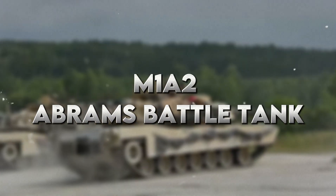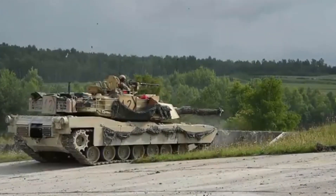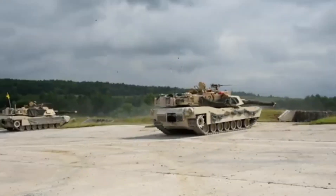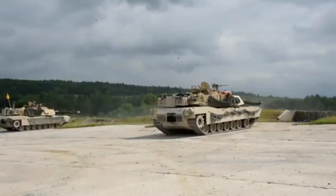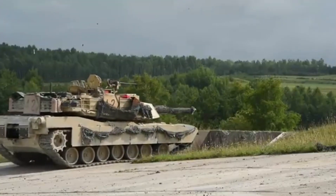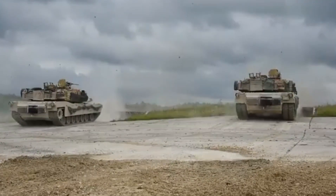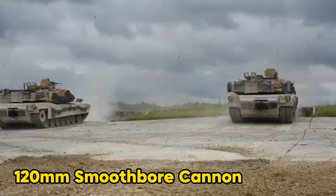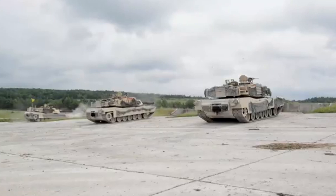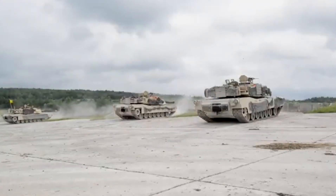Number 10: M1A2 Abrams Battle Tank. Starting with the first one, we have the M1A2 Abrams Tank. This is not just one of the greatest tanks in America's arsenal today, but it is also known as the backbone of the United States Army's armoured forces. This is a 68-ton weapon platform equipped with a 120mm smoothbore cannon, state-of-the-art armour, and an advanced targeting system, capable of operating irrespective of the kind of terrain.